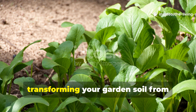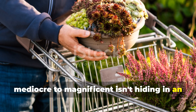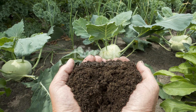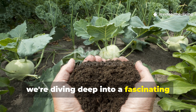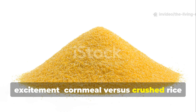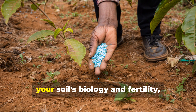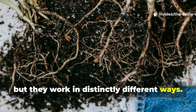What if I told you that the secret to transforming your garden soil from mediocre to magnificent isn't hiding in an expensive bag at the garden center, but sitting right there in your kitchen pantry? Today, we're diving deep into a fascinating comparison that has gardeners buzzing with excitement: cornmeal versus crushed rice as soil amendments. Both of these humble kitchen staples possess surprising powers to revolutionize your soil's biology and fertility, but they work in distinctly different ways.